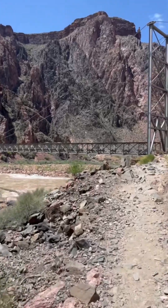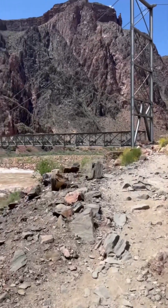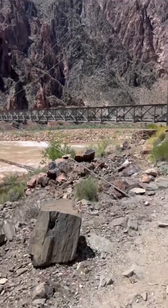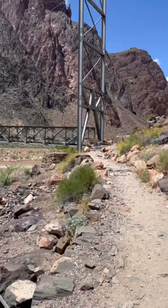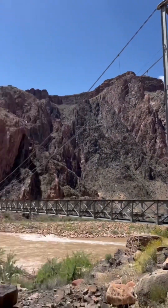Just left Phantom Ranch. We are about to cross the bridge here, and then we're on Bright Angel Trail making our way home. Gotta go up all this.